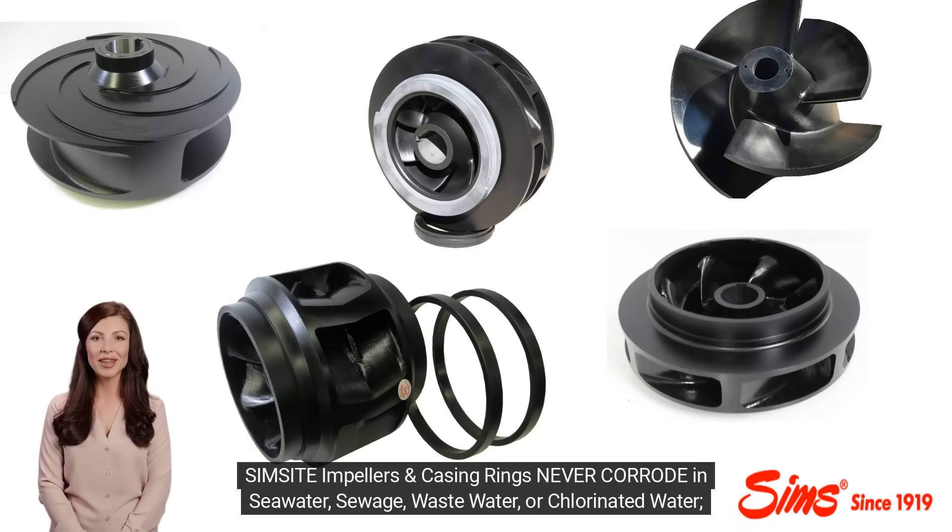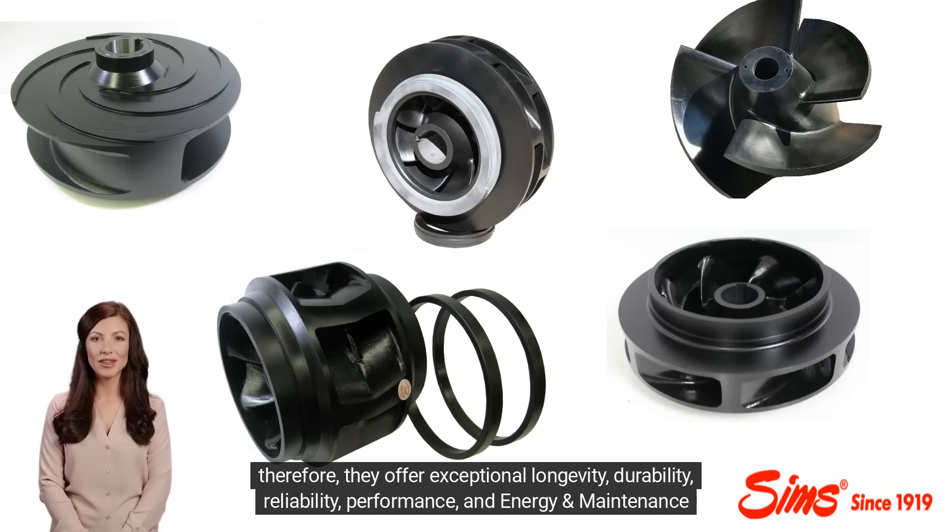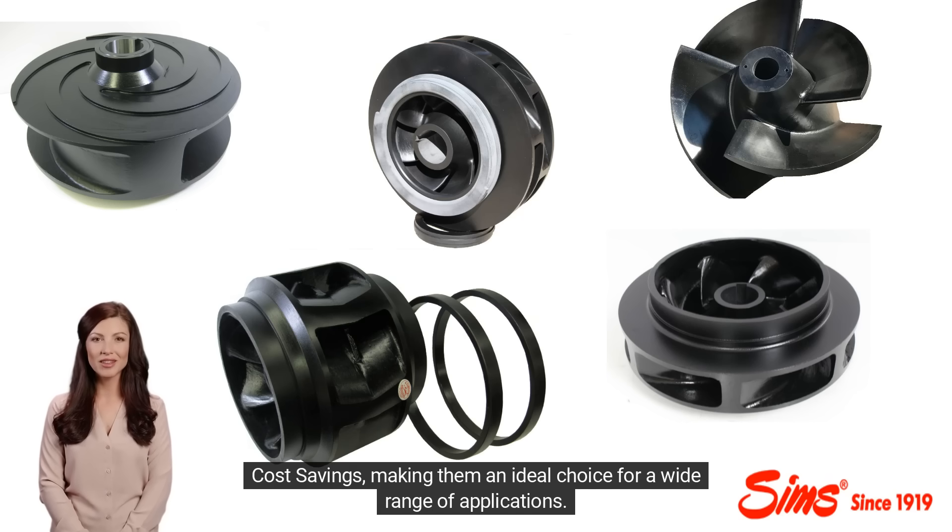SimSite impellers and casing rings never corrode in seawater, sewage, wastewater, or chlorinated water. Therefore, they offer exceptional longevity, durability, reliability, performance, and energy and maintenance cost savings, making them an ideal choice for a wide range of applications.